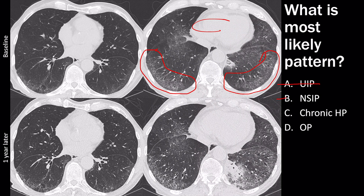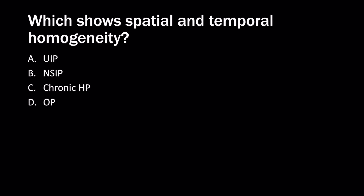It's not chronic HP because it's a lower lobe predominant process — and I'm not giving expiratory images; chronic HP should show air trapping on expiratory images. It's not organizing pneumonia because OP is typically more patchy rather than confluent, and it should change more over time. So the correct answer is NSIP. The next question asks which pattern shows spatial and temporal homogeneity — and the correct answer is NSIP.